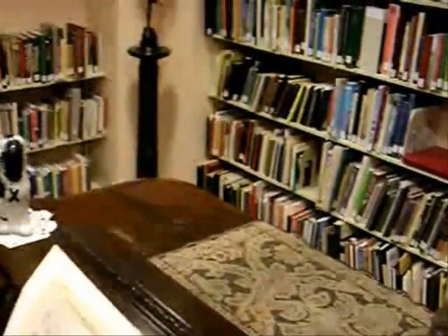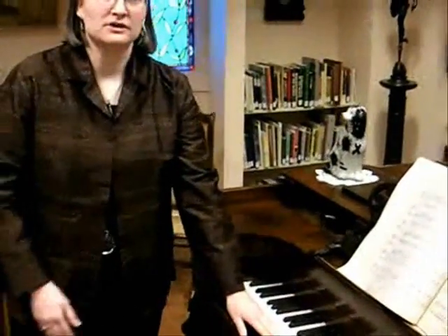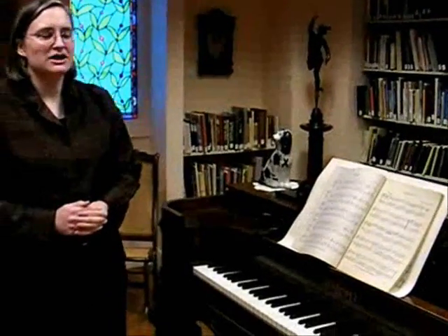This piano is special because it is rosewood, and it does have the ebony and ivory keys. The ebony are the black keys, the ivory are the white keys. All three of these items are not used in production today because they are very rare.